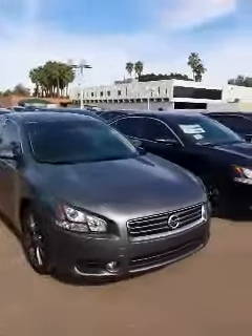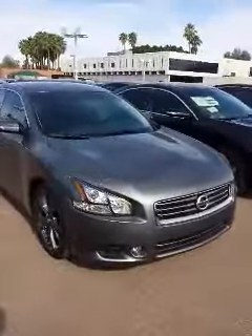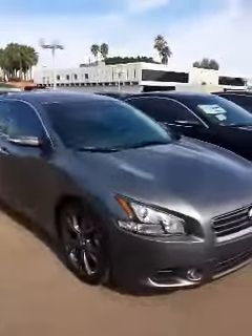Hey, how's it going Rakesh? This is Chris Ortiz at ABC Nissan. What I have for you here is my Nissan Maxima — this is a 3.5 6-cylinder with the CVT transmission. You will have your upgraded alloy rims on the vehicle.